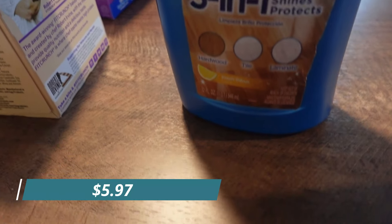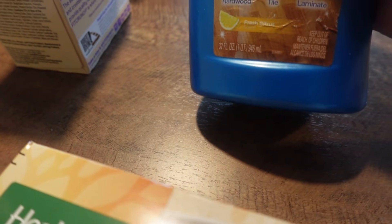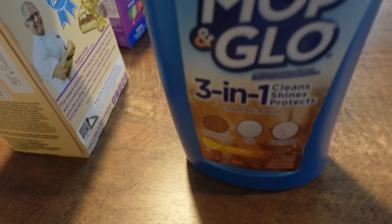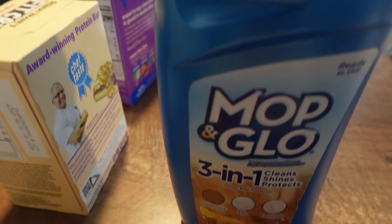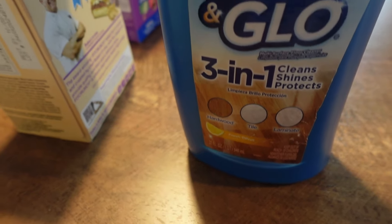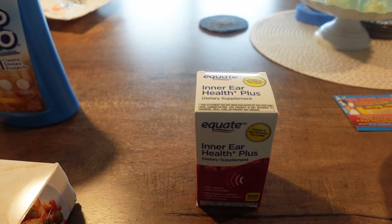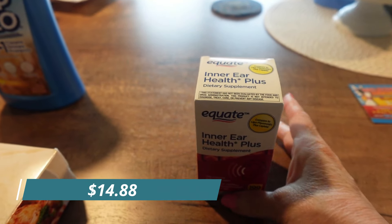I got this Mop and Glow floor cleaner. It says it works on hardwood, tile, and laminate, so I'm hoping it works on my floor. I'm going to give it a whirl and see if it's good.